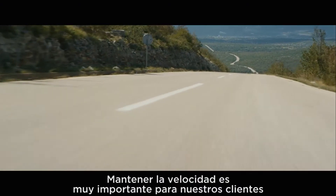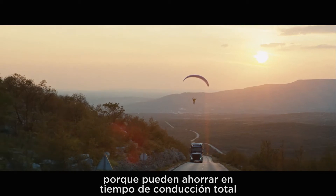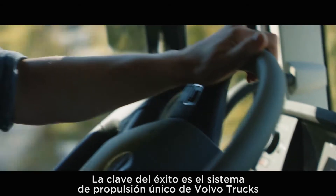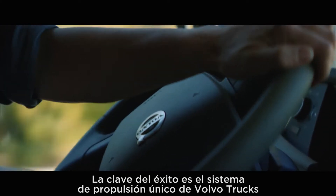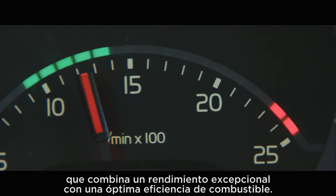To maintain speed is very important for our customers, because you can save total driving time of your mission at the same time as you reduce fuel consumption. The key to success is Volvo Trucks' unique powertrain that combines exceptional performance with optimal fuel efficiency.